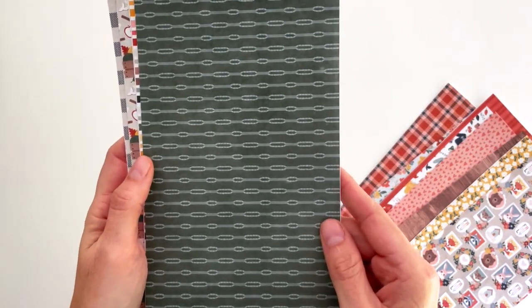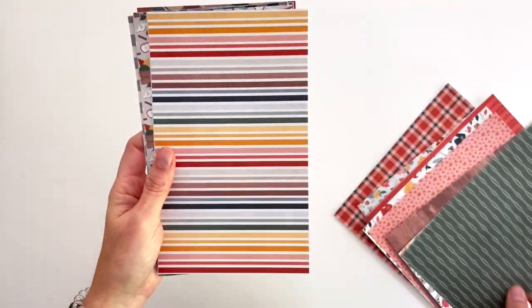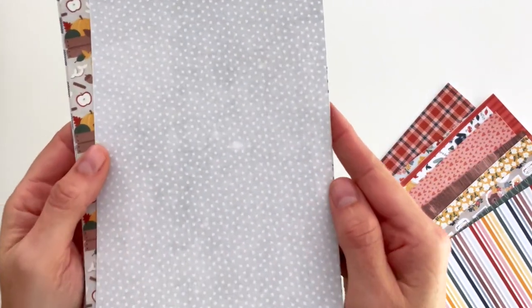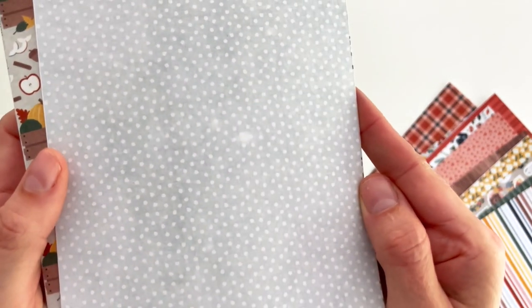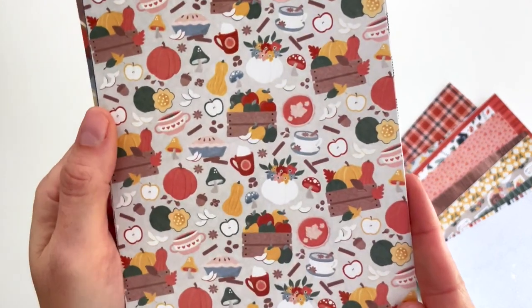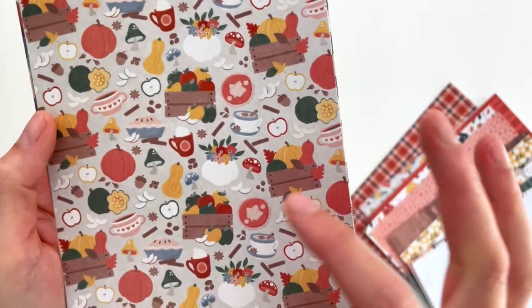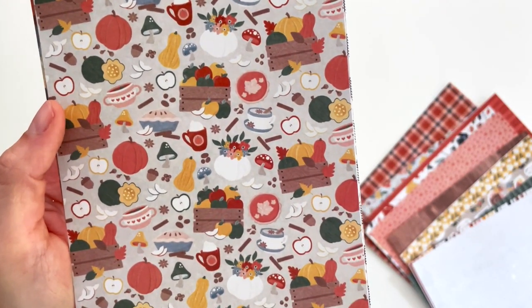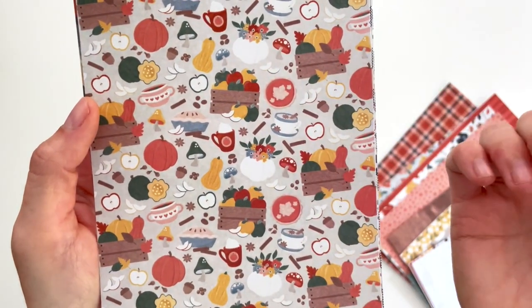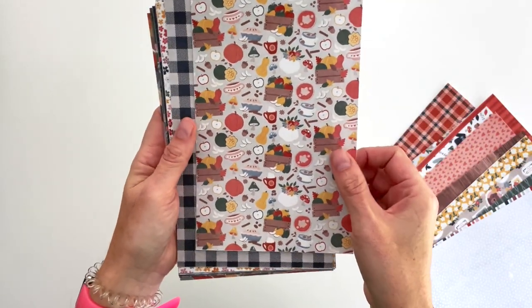Here's another one of those tea towel papers — you can see the stitching detail on here. Of course we have to have a stripe, and this is just a nice light polka dot. Speaking of food, here's some of the food I drew: squash, pumpkins, pies, hot chocolate, a white pumpkin with flowers coming out the top, tea, pumpkin pie, apples, crates of apples, crates of squash. Really fun seasonal paper.